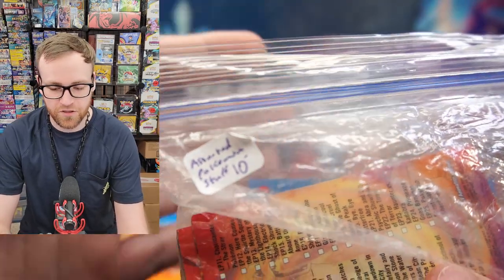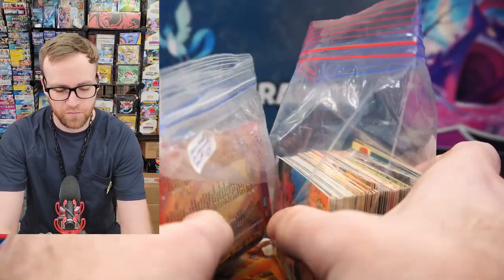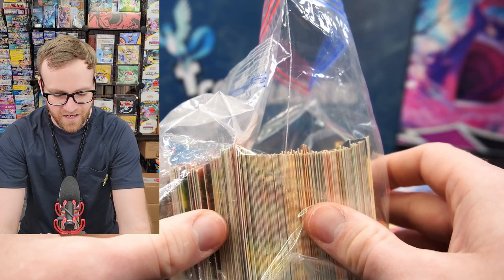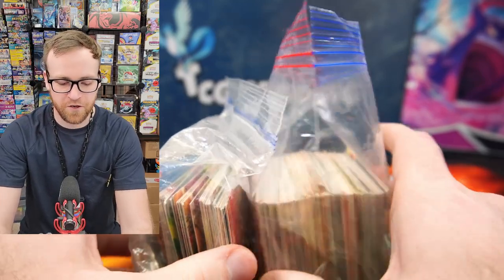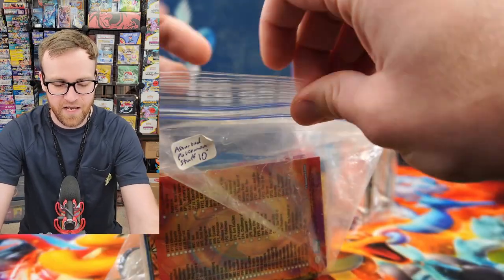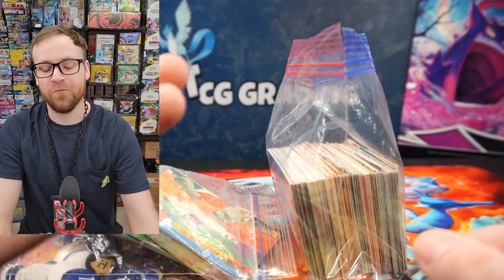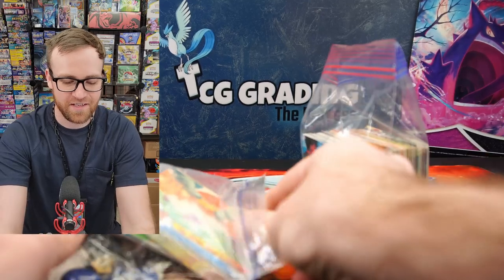The first thing I noticed whenever I picked up this bag was that it was $10, and they did say it was $10 for both of these bags, and there's a ton of cards on the inside of each of these bags. I'm really excited to figure out what we have on the inside. There's absolutely no way that any of these cards are going to be in good condition — this is more of just a thing to have fun with.